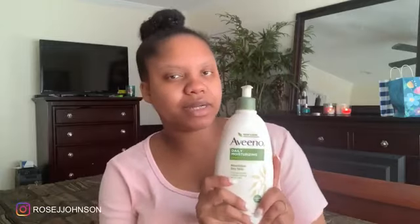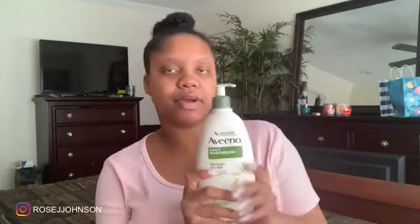We're going to move on to daily moisturizing for the rest of the body. Of course I had to go with Aveeno for the daily moisturizing. This is a great lotion that I've used in the past and just recently re-upped on. I'm a person that every time I wash my hands, I have to lotion — so this is so necessary. The good thing about this is that it's fragrance free, so it will not compete with anything else you have on. It knows its place.